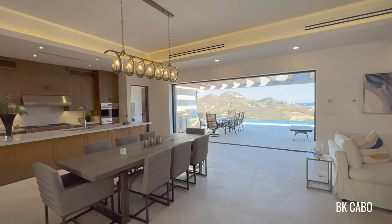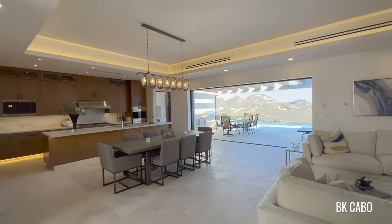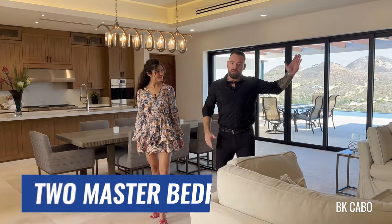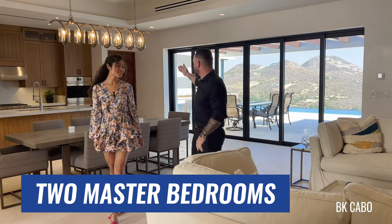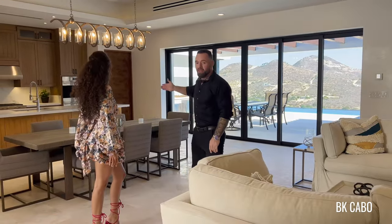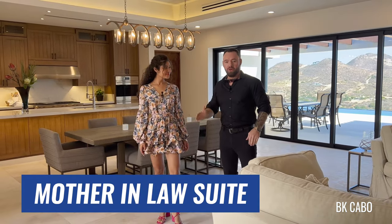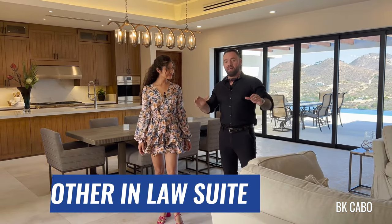From here, you can see how open the space is. We have the kitchen area, the dining area, the living area. To my left, we have one of the two master bedrooms. We have a little master bedroom over here to my right. In the back, we have our bedrooms three and four. And outside, we have a mother-in-law suite that, honestly, I would live in.